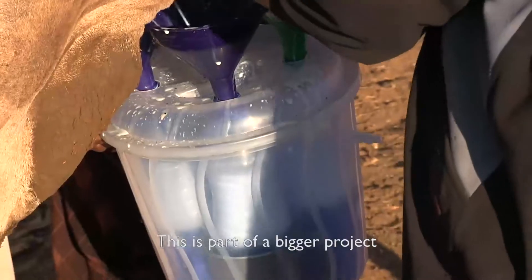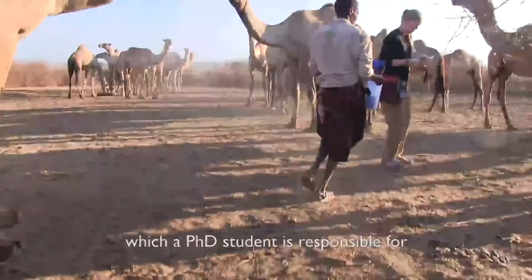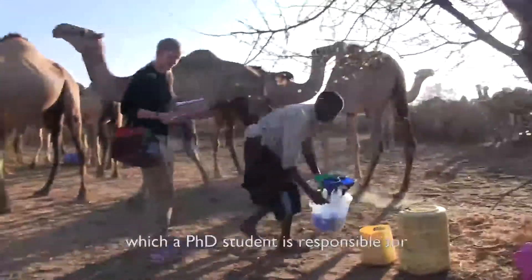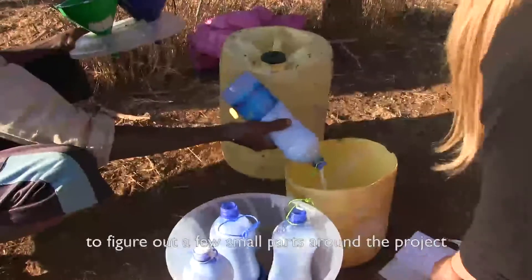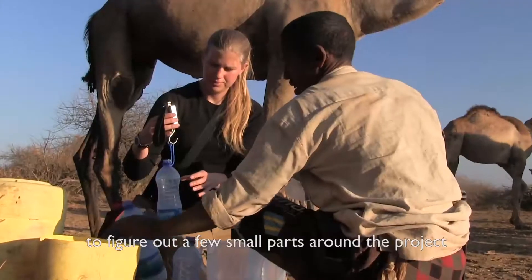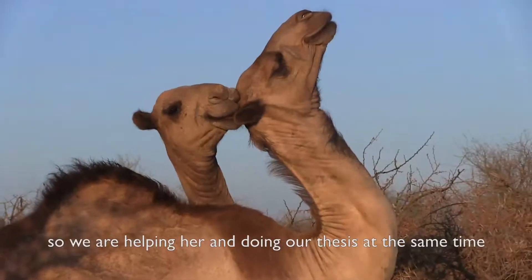This is part of a bigger project which is about three to four years long, and a PhD student is responsible for it. But she needed some help from both me and other master's students to figure out a few smaller parts of the project, so we're helping her and doing our theses at the same time.